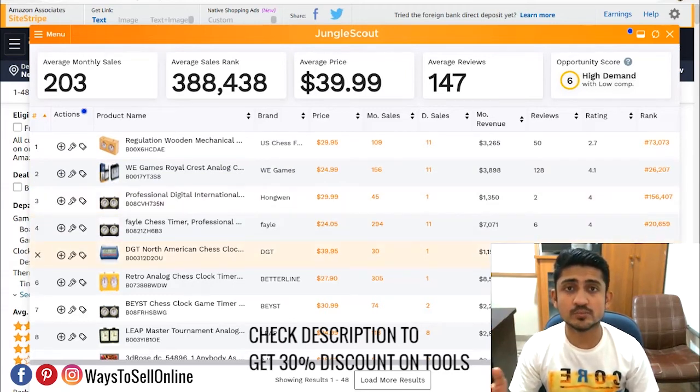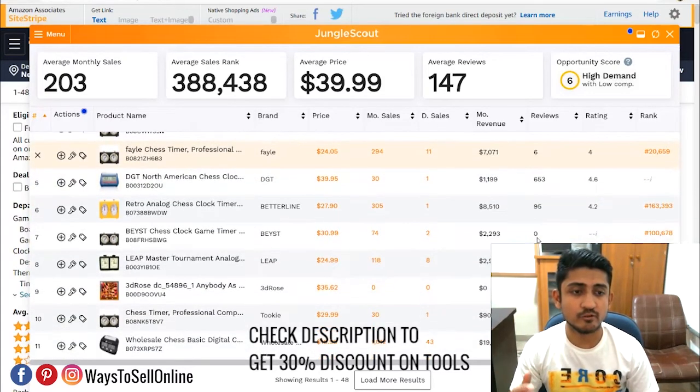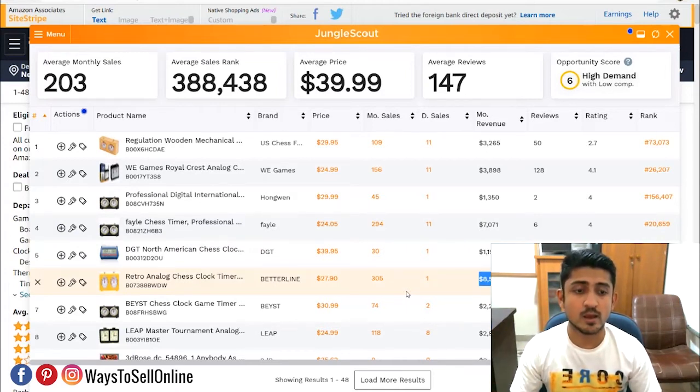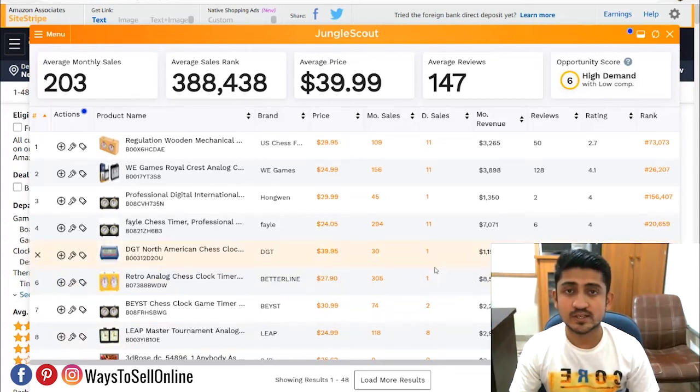Looking at the top sellers — seller number one has only 50 reviews, another has 128 reviews, 653 reviews, 2 reviews, 6 reviews. In terms of reviews, this product has very low competition, so if we get 50 to 100 reviews we could rank on the first page. In terms of sales, one seller is getting around 100 units per month, another 294 sales, another 305 — which is pretty good. Revenue-wise, sellers are generating $3,000, $3,000, $7,000, $8,000 per month. With proper listing optimization, good photos, and correct keyword indexing, we could make up to $8,000 per month from this product.